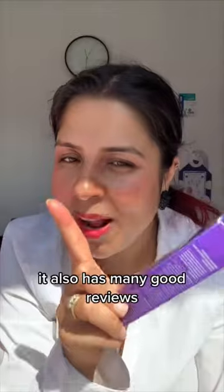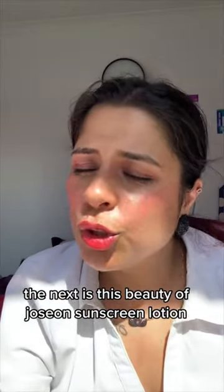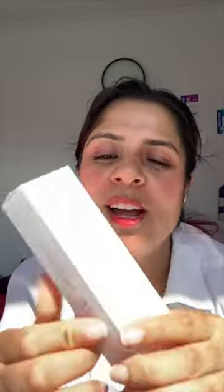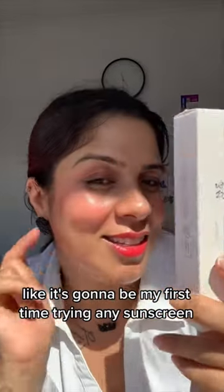Next is a retinol intense advanced wrinkle action eye cream — it also has many good reviews. After that is the Beauty of Joseon Sunscreen Lotion, SPF 50. Korean sunscreen lotions are always good, and this will be my first time trying a Korean sunscreen.